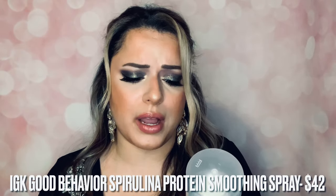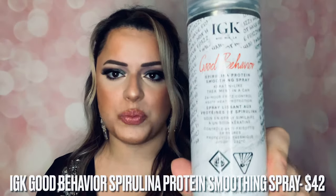One of my OG products I've talked about a few times is the IGK Good Behavior Spirulina Protein Smoothing Spray — a creatine spray. If I'm air-drying my hair, I spray this all over, use a boar bristle brush, and clamp with a straightener. This has made the biggest difference — my hair looks so much less frizzy, softer, shinier, and more luscious. It has 24-hour frizz control and 450°F heat protection. Always use a heat protectant so curlers and straighteners don't damage your hair. Highly recommend this — such a great product.